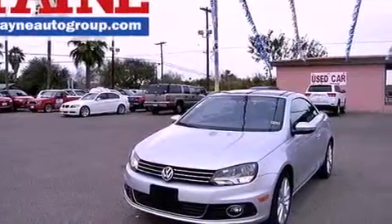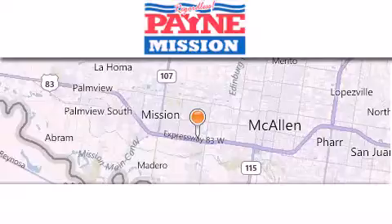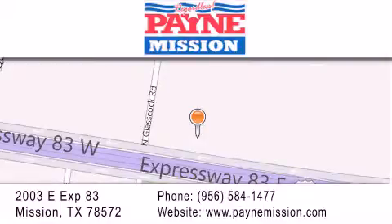This vehicle is sure to sell fast. Call and arrange your test drive today. Thank you for considering Payne Mission for your next luxury vehicle. If you have any questions, please visit our website, give us a call, or stop by our dealership at 2003 East Expressway 83 in Mission.